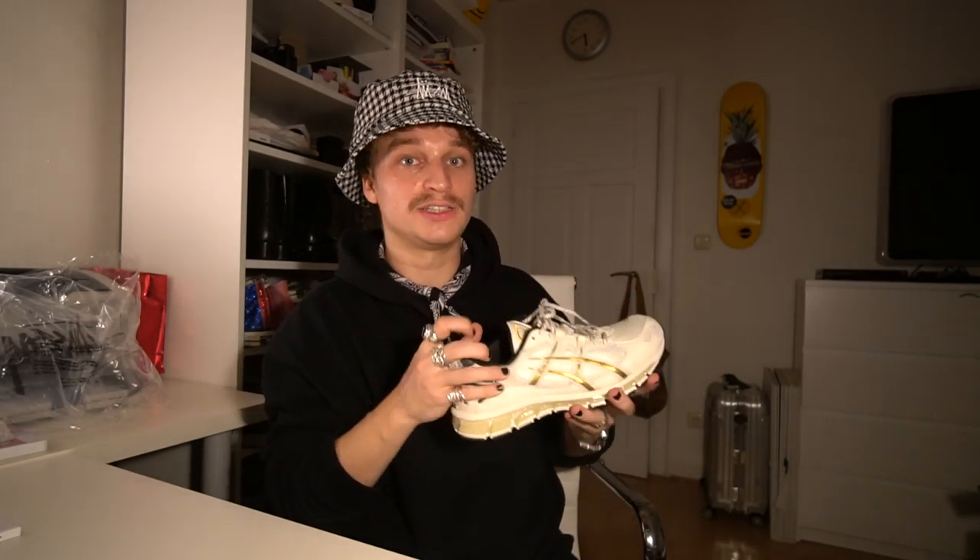I did buy them — these were not given to me for free. I've worn them twice and they're super comfy, I can highly recommend this pair. I do own the OG Gel Kayano 5 and I love the silhouette. I went true to size — I usually wear a US 8.5 — so if you want to buy a pair, stick to your usual size and you should be good.